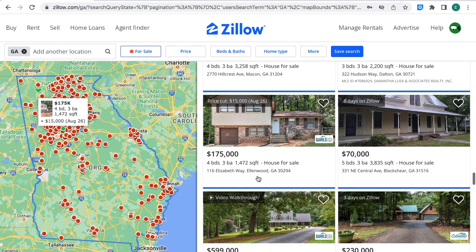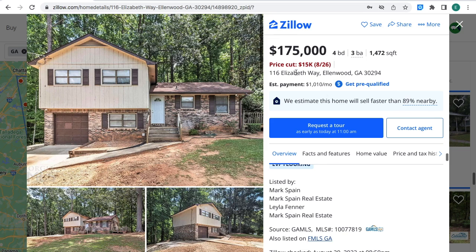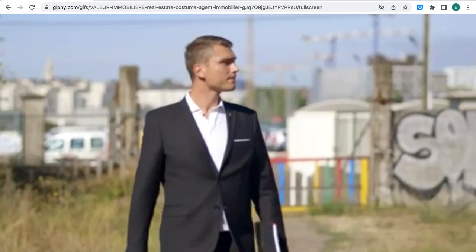The location of the property is in Ellenwood, Georgia. On your left-hand side, on the Georgia state map, right where the green circle is at, that's the location of the property. The estimated monthly payment for this property is $1,010 a month. The price for this property was cut $15,000.